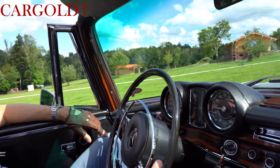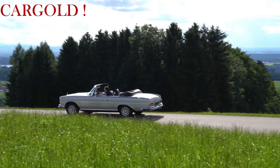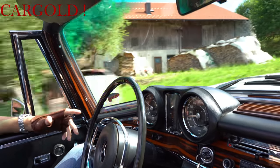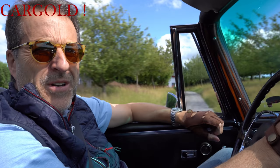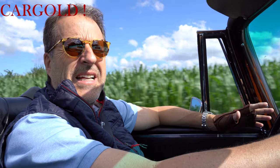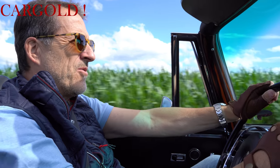Ich merke schon auf den ersten Metern, er fährt sich wirklich toll. Das ist ja ein großes Cabriolet für die Familie. Das ist im Jahr 1970/1971 das größte Cabrio gewesen, was gebaut wurde von Mercedes – mit der Achtzylindermaschine mit 200 PS und dreieinhalb Litern Hubraum. Mit dem Wagen ist man da ganz toll motorisiert. Er verbraucht zwar so seine 16, 17 Liter – das geht nicht anders, das war damals so.